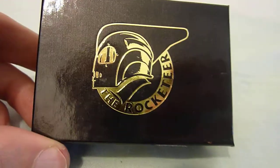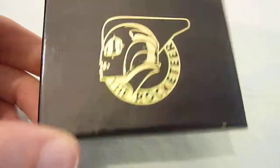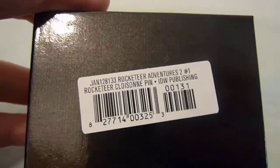Hi everybody, going to be looking at something different today, and it is this — a nice box. Flip this around and you'll see that it's a Rocketeer Adventures 2 Issue 1 Rocketeer Clawzine Pin by IDW Publishing.